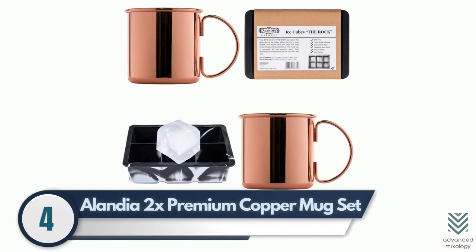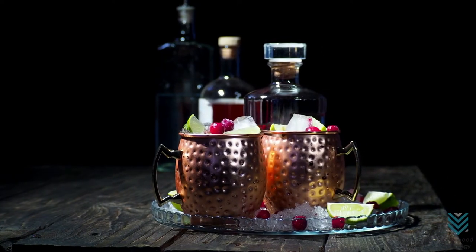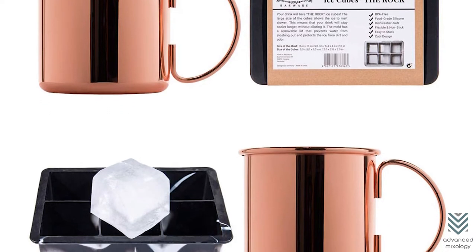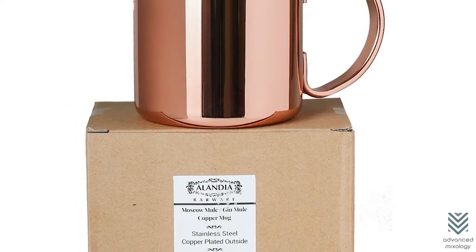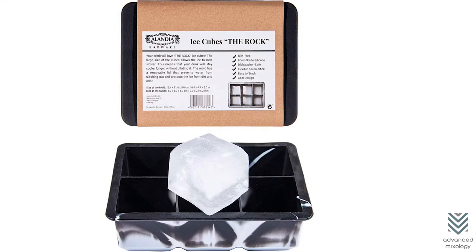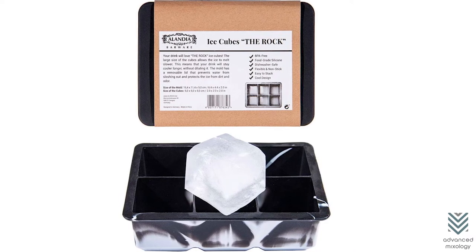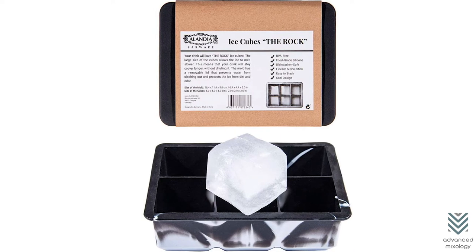Number 4: Alandia 2x Premium Copper Mug Set. People worry they may end up watering their drinks down at home, but you shouldn't. Alandia's 2x Premium Copper Mug Set solves that with two high-grade mugs and a one-size ice cube mold. You can use these to serve cocktails or Moscow mules at any event thanks to their large XXL size. These super-cool cubes won't dilute drinks, and BPA-free materials make them safe on food surfaces too.